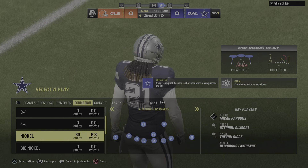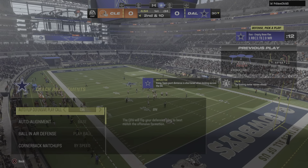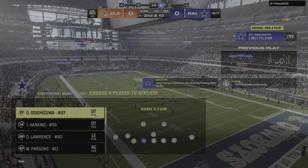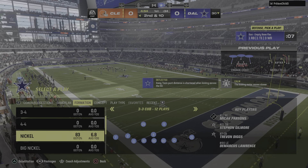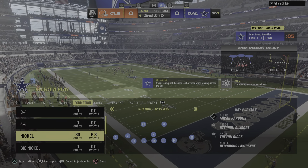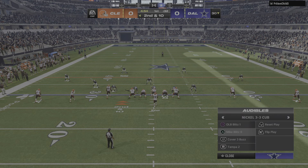He did a fine job there of not hitting him before the ball arrived. You can often mis-time that play because of the angles of approach. When you're going to get him, sometimes you panic and think, I've got to be there right now. Instead, in this case, he timed it perfectly and knocked it free.